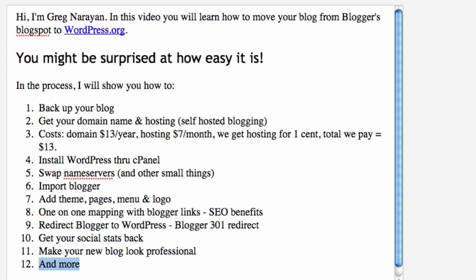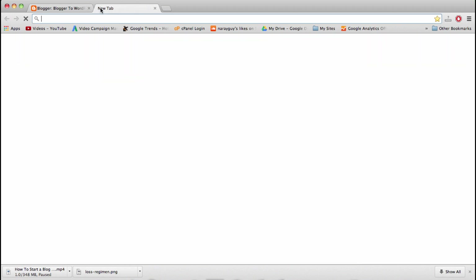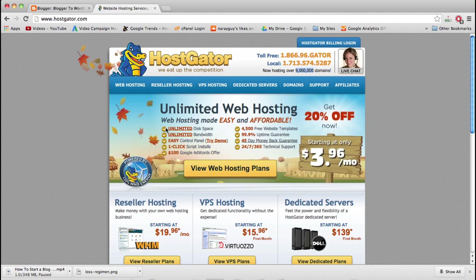If you already own a domain, I'm going to show you how to move that domain to WordPress and you'll be paying next to nothing. So let's hop over to the host we're going to use — HostGator. Go to www.hostgator.com. I've used a bunch of different web hosts and a lot of them were just confusing. I wasn't sure if I'd missed something or was on the right track.